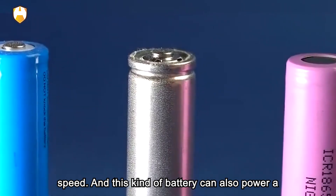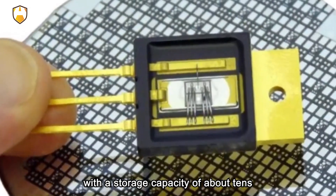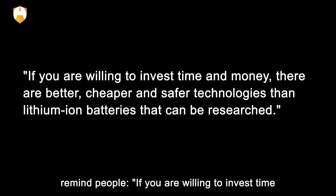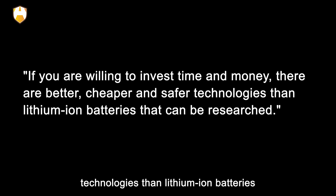This kind of battery can also power a single home or small and medium-sized business, with a storage capacity of about tens of kilowatt-hours. Sadaway said the point of the research paper is to remind people that if you are willing to invest time and money, there are better, cheaper, and safer technologies than lithium-ion batteries that can be developed.